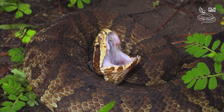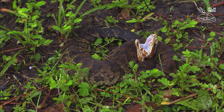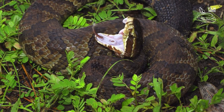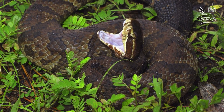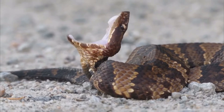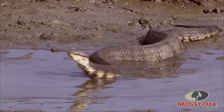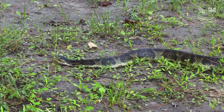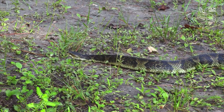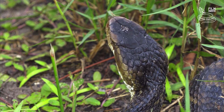The Florida cottonmouth gets its name because when they feel scared or threatened — since they don't have a rattle — they coil up in a ball, open their mouth, and the inside of their mouth is white. Someone once told me that's kind of like their little white flag of surrender. They live in and around freshwater sources.